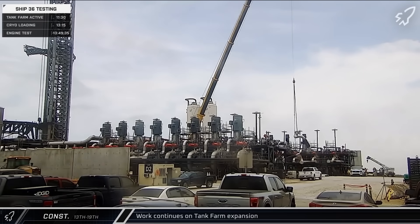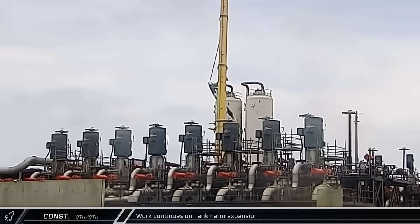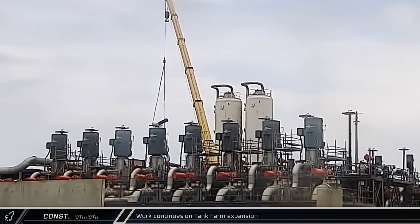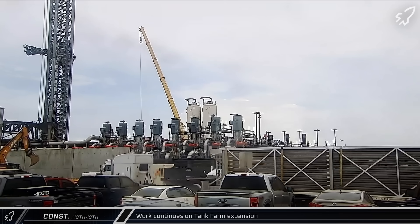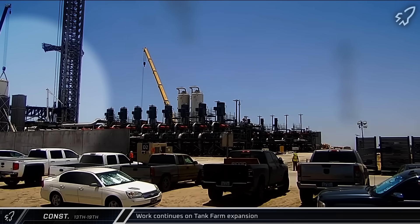Moving down the highway to the launch site, the tank farm expansion also saw steady work this week. On Monday, new ship supply and return piping was installed on the methane side of the farm. There was also a lot of activity with the vertical vaporizers that have been installed and removed multiple times in recent months. This week, two new vaporizers were delivered and installed.